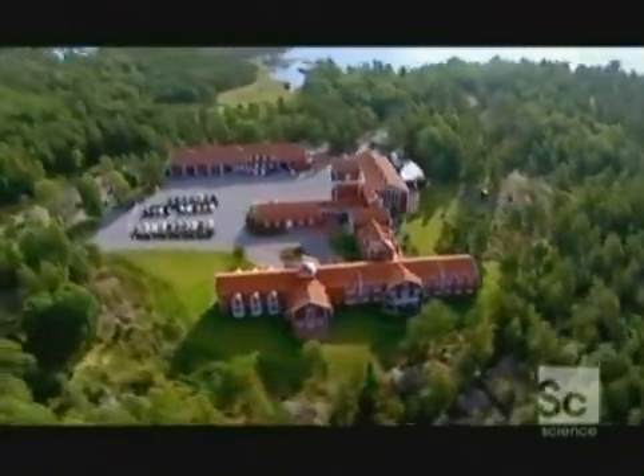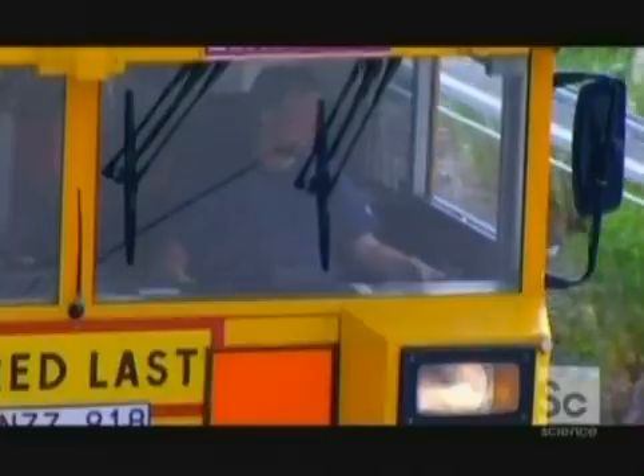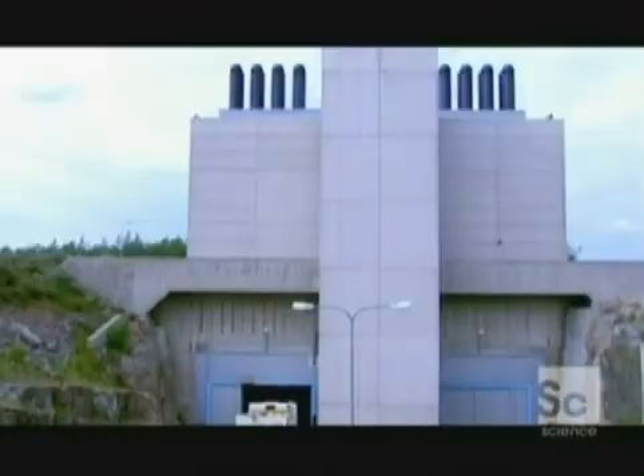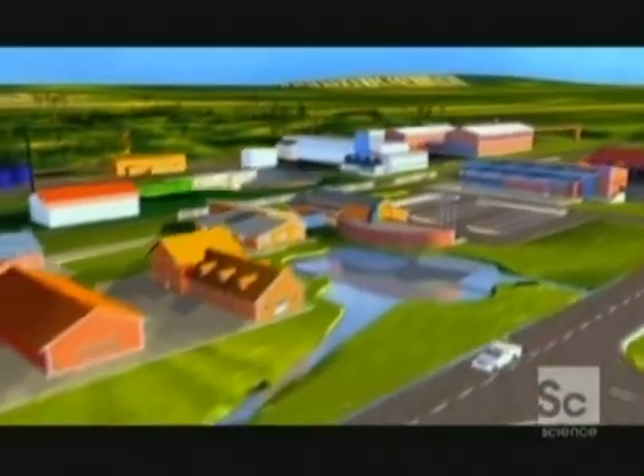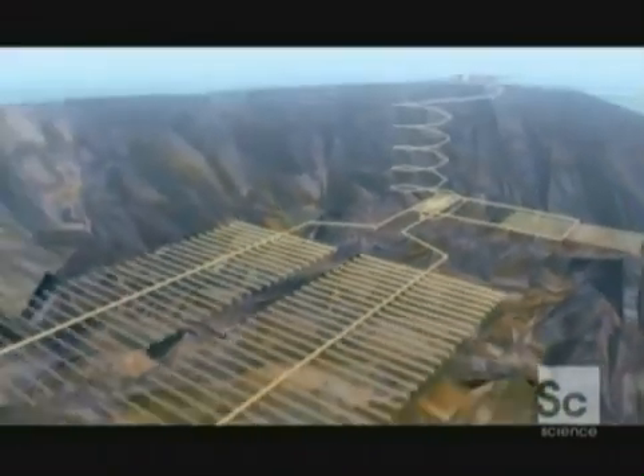Just a few kilometres from Klab, and directly beneath what looks like a high-class resort, the Swedes have dug a very, very deep hole to test the concept. It's called the Hard Rock Lab. This labyrinth of subterranean roads and tunnels is a model for future burial sites, and it might just prove to be the most important laboratory ever built.